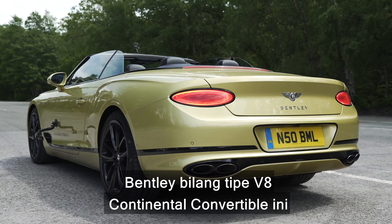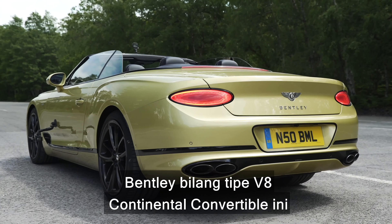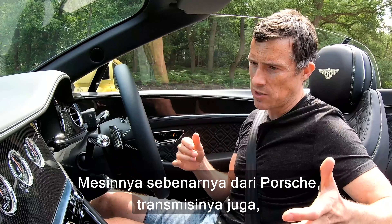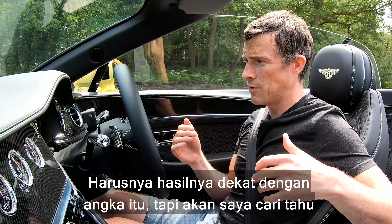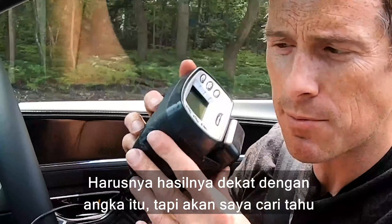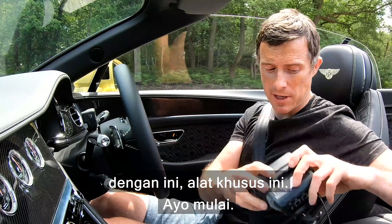Bentley says this V8 version of the Continental convertible should be able to do 0-60 in 4 seconds. The engine is actually from Porsche, and so is the gearbox — it's an 8-speed dual clutch with launch control, so it should get close to those numbers. I'll be finding out myself with my specialist timing gear. Let's do it.